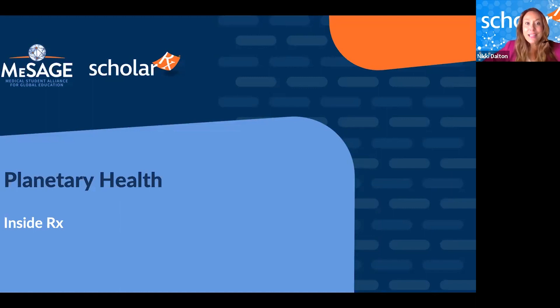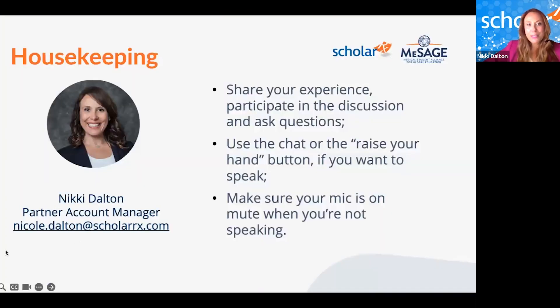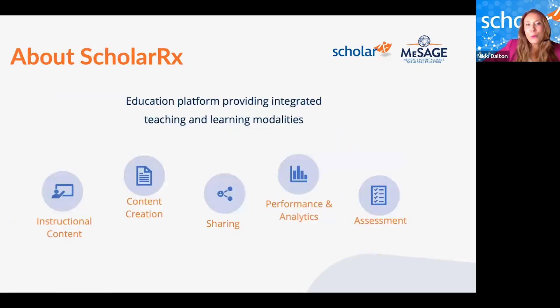Today's discussion will take us on a journey into planetary health and the BRIC collection. My name is Nikki Dalton. I am the partner account manager at ScholarRx, and I'm excited to be your host today. While our speakers discuss the planetary health BRICs — or think of them as learning modules — consider how you might integrate them into your curriculum.